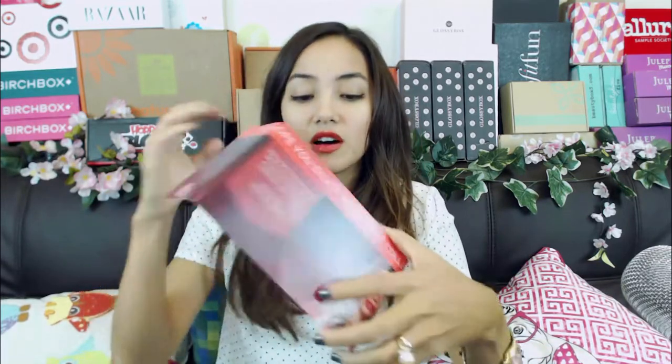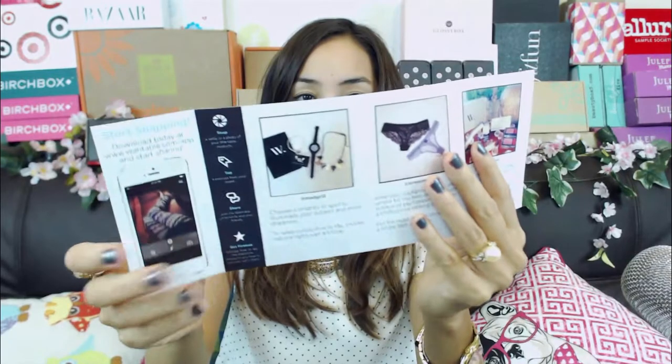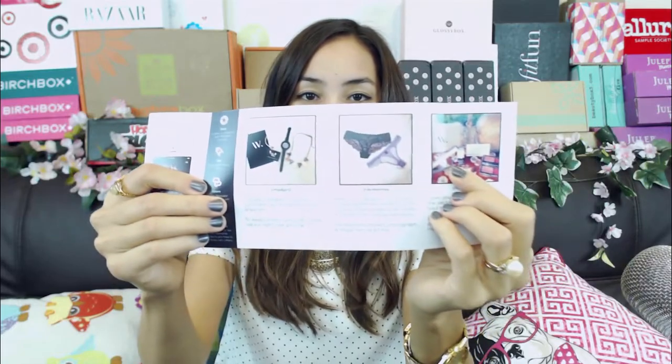If you hate all of it, you return all of it. It's basically a subscription service where they send you a bunch of products and you choose what you love and return what you don't. It also comes with a poster paper that says 'we hope you enjoy your first collection' and has pictures of Instagram stuff.